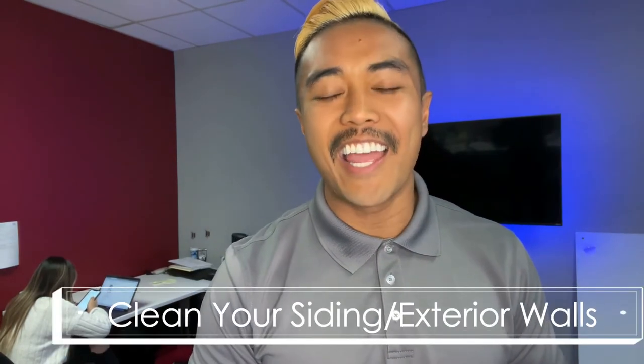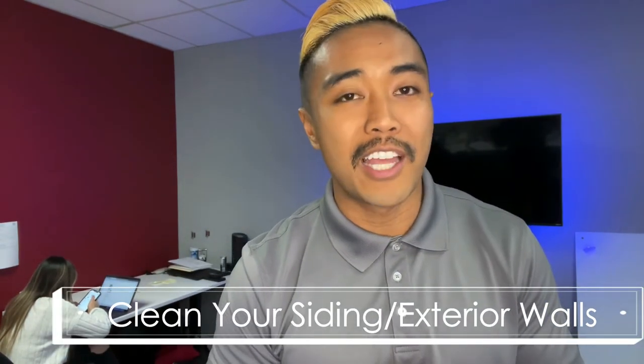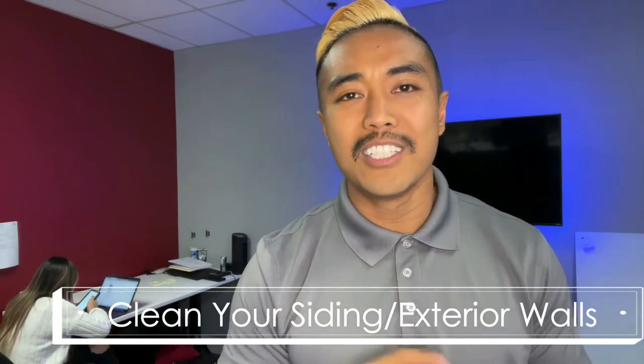Number four is clean your siding and your exterior. Cleaning your siding is always something good to do at least once a year. You can do a power wash or scrub any dirt on the exterior just to make sure it doesn't build up — whether it's mold, moss, or anything like that.